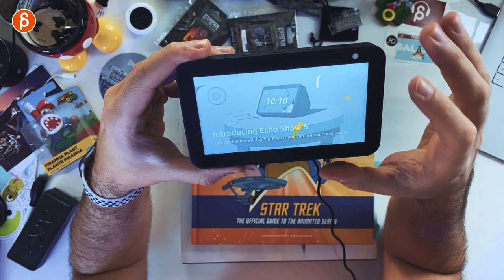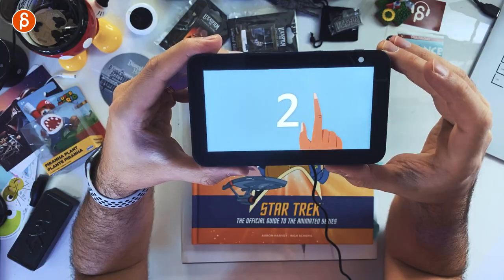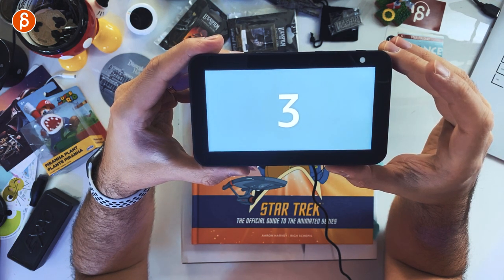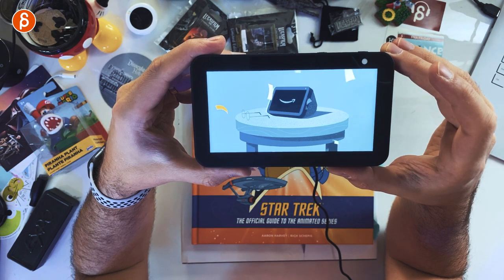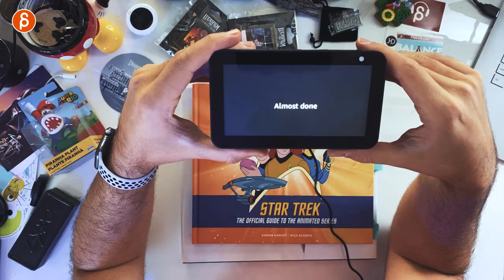The device plays a brief welcome video: 'We're glad you're here. It's time to get your Echo Show 5 up and running. Here are three things to try first: number one, use your voice — say something like Alexa, play happy music. Number two, try the touchscreen. Number three, choose your perfect clock face by saying Alexa, customize my clock.' The touchscreen is pretty responsive. The device is ready.